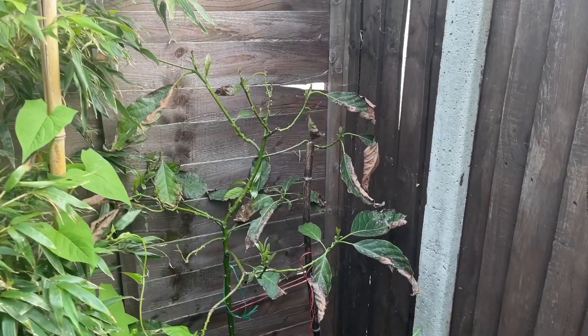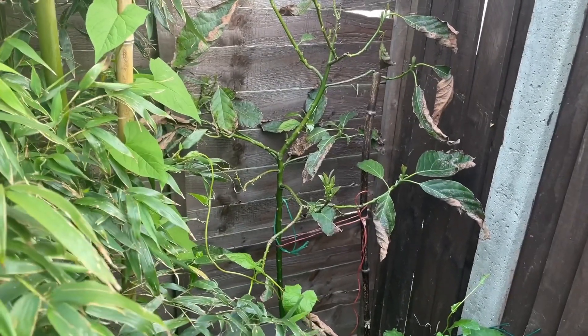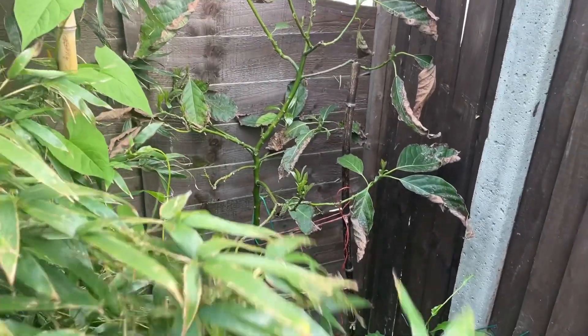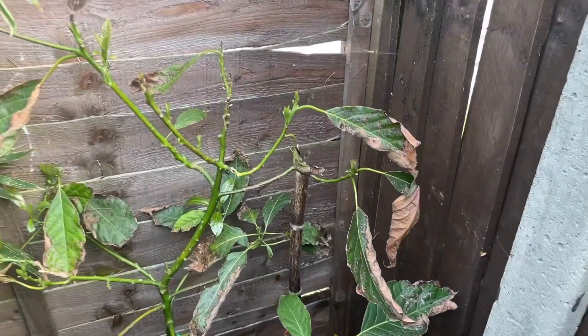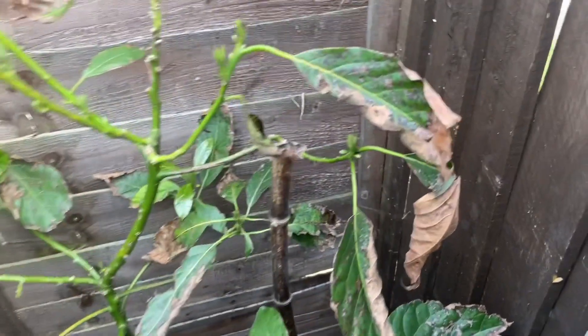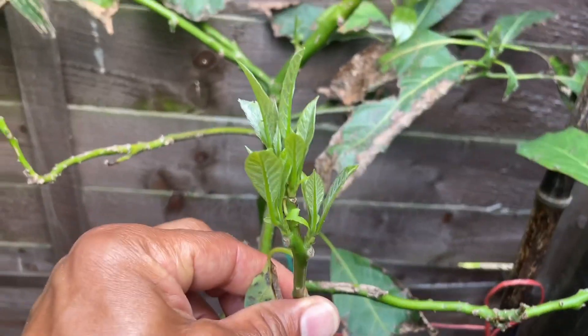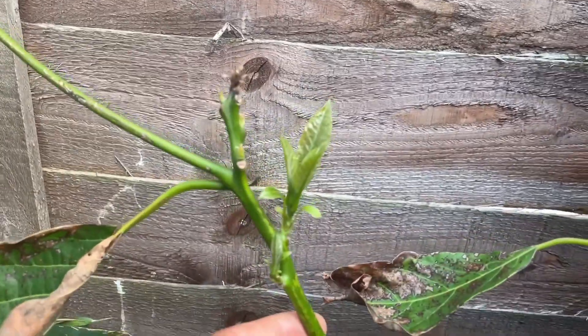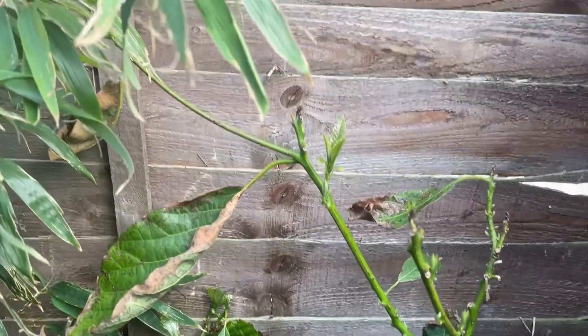In the corner at the back of the garden is my seedling avocado grown from an Ettinger seed. We've got some crinkly crispy leaves from the winter, but lots of new growth on here. This tree has been in the ground for around four years and is nice and healthy.